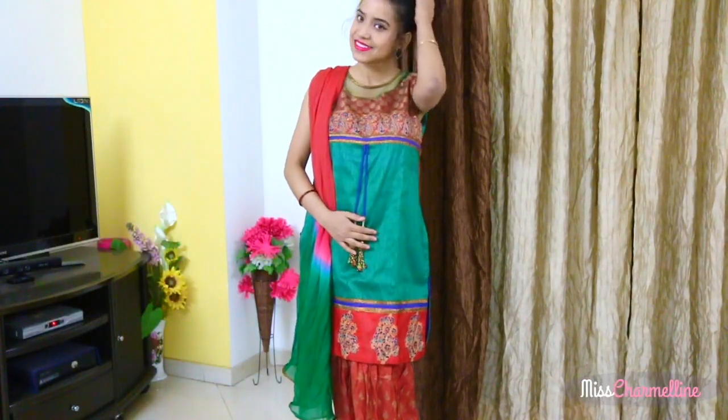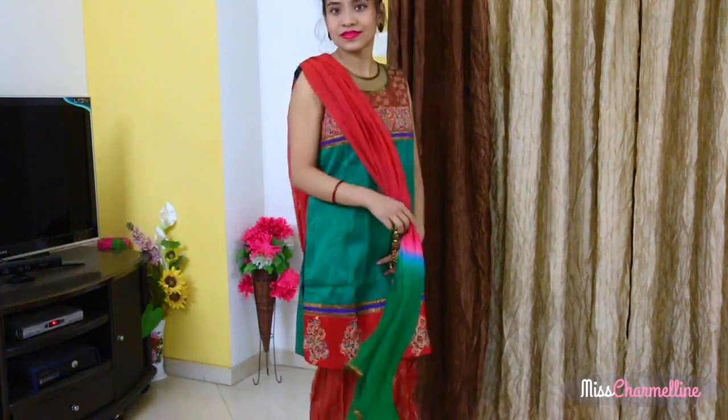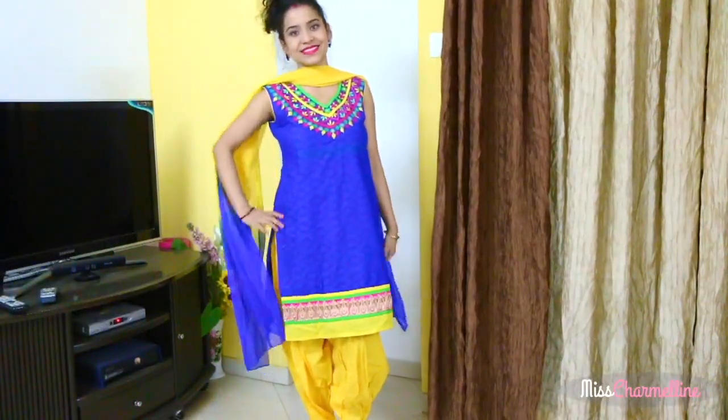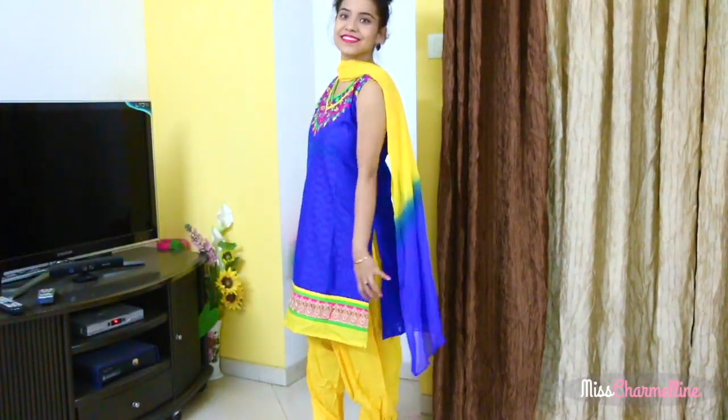Finally it's time for some Indian outfits! The first one is a patiala — a chanderi cotton green and red colored patiala. The next one is a very gorgeous blue and yellow colored salwar kameez. So this completes my clothing haul.